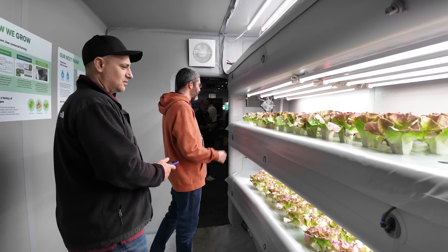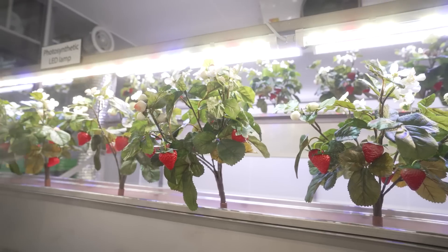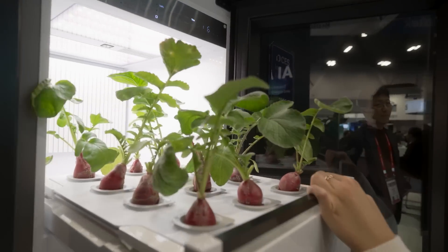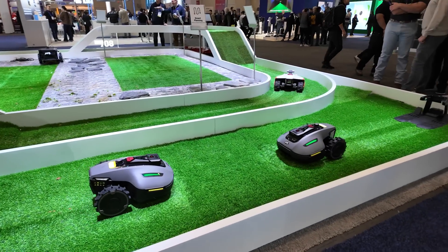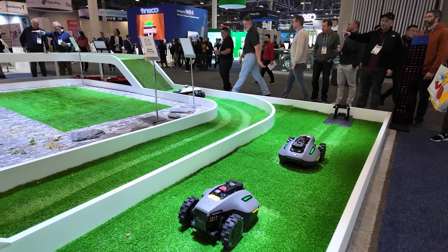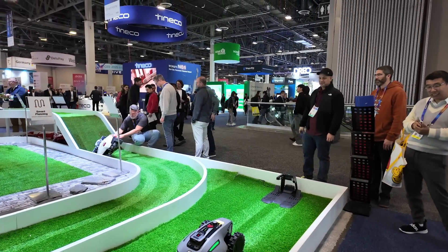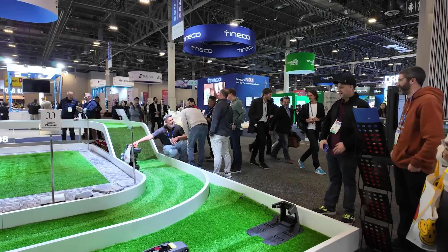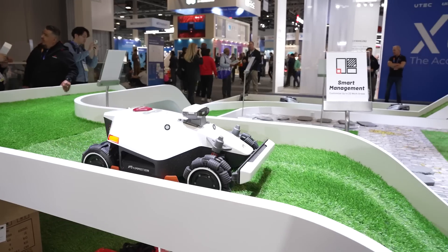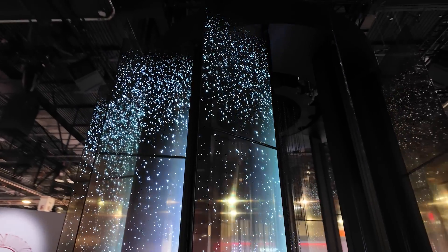AI-powered plant watering got an upgrade too — imagine an AI that monitors your soil moisture, sunlight, and the overall health of the plant, delivering the right amount of water automatically. Just like the robot vacuums, there were also robotic lawn mowers. The one that really stood out was the Mamotion Luba 2, which handled an 80-degree slope right in front of me. Depending on the model, it can mow anywhere from a quarter to 2.5 acres and holds a charge for up to 270 minutes.